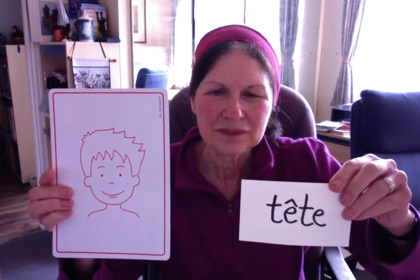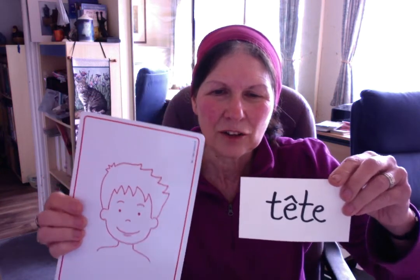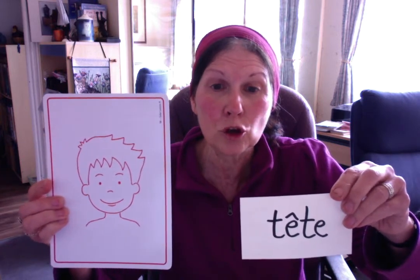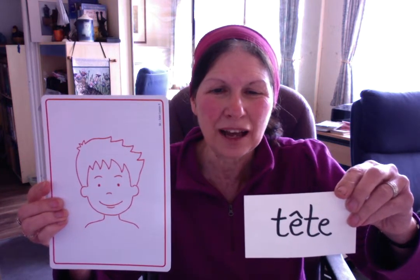La tête. Notice the hat — on a the circumflex accent, on va de i. Tête. Otherwise it will be 'te, te'. So tête, with the hat, is the correct pronunciation.